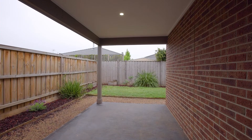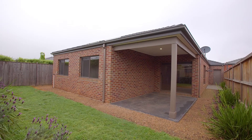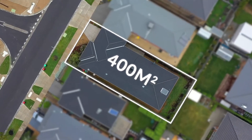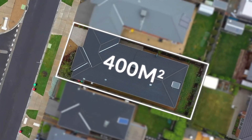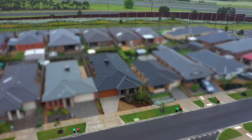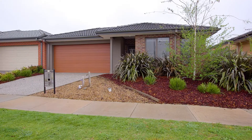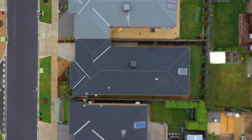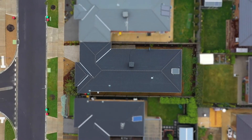Sliding doors lead the way to this undercover outdoor entertaining area with a low maintenance backyard and gardens. Set on an allotment of approximately 400 square metres, it really is just a desirable position here with beautiful houses which surround the home. Top all that off with a double car garage with internal access into the home, as well as fantastic off-street car parking and beautiful exposed aggregate concrete.